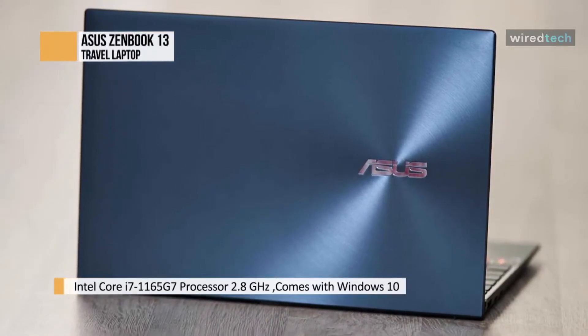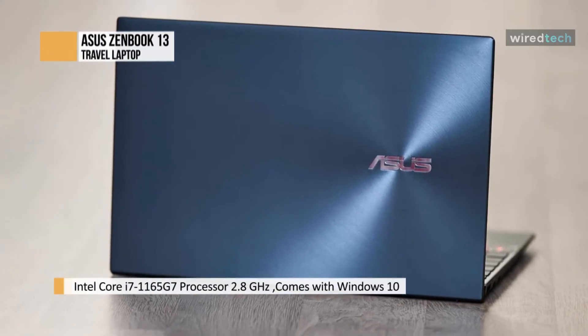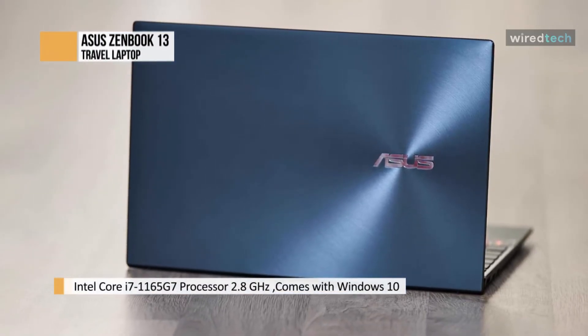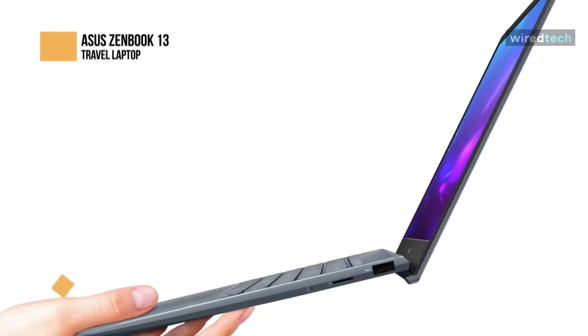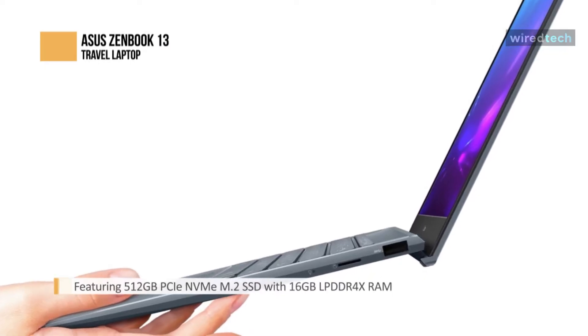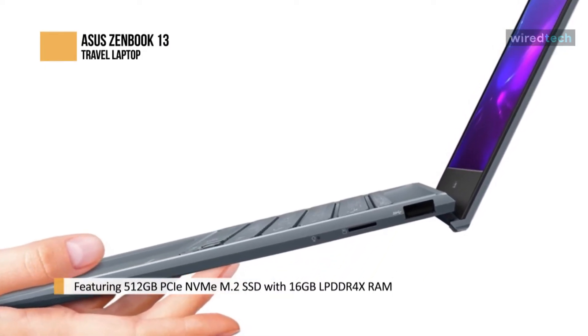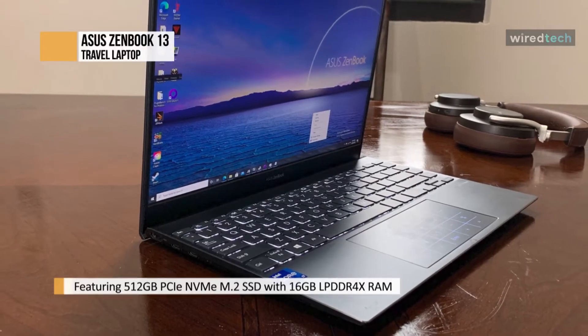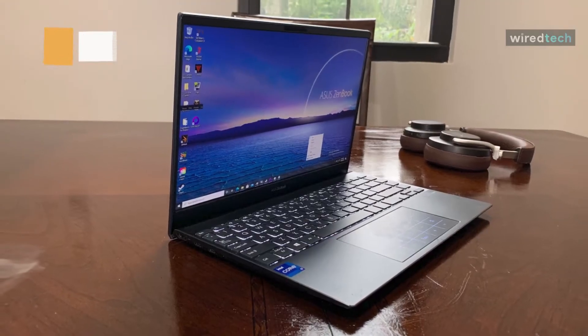Battery life is also a vital component of any excellent travel laptop. The Asus ZenBook 13 boasts up to 18 hours of battery life, which in addition to its compact and ultralight design makes it perfect for traveling. Plus, the ZenBook 13 is the world's thinnest 13-inch laptop that still has complete I/O ports, including USB-A and HDMI.